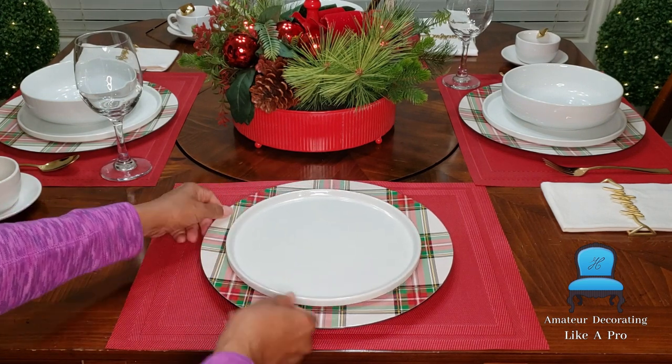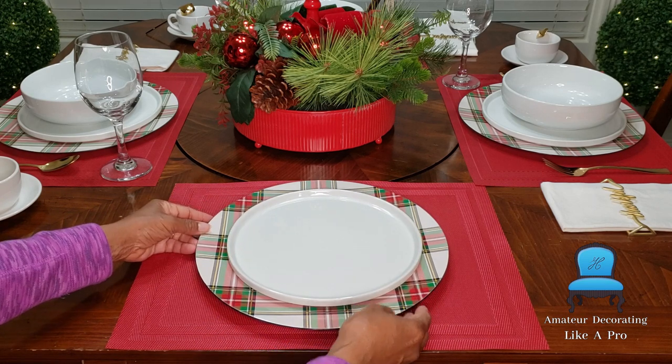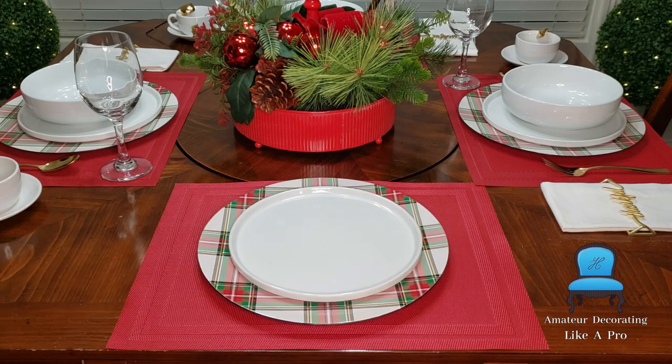These plates were purchased this summer from Home Goods. They were $3 each and they only had four — I think someone had just returned them.